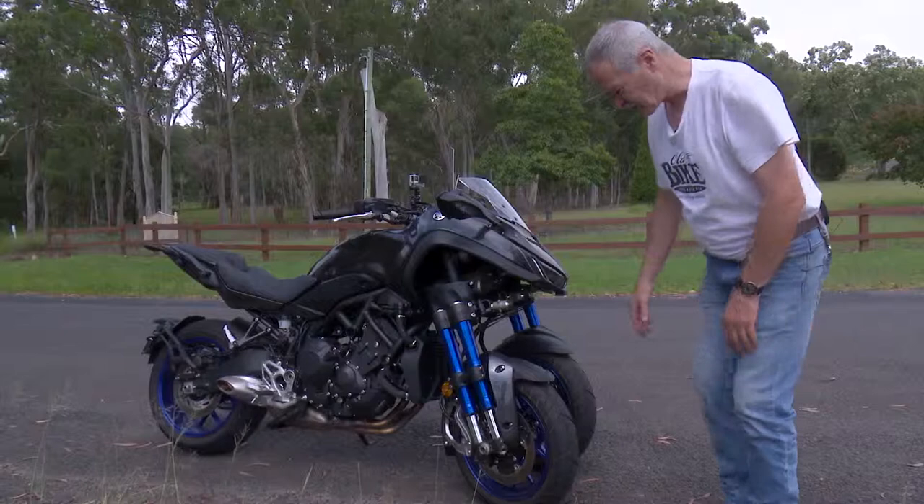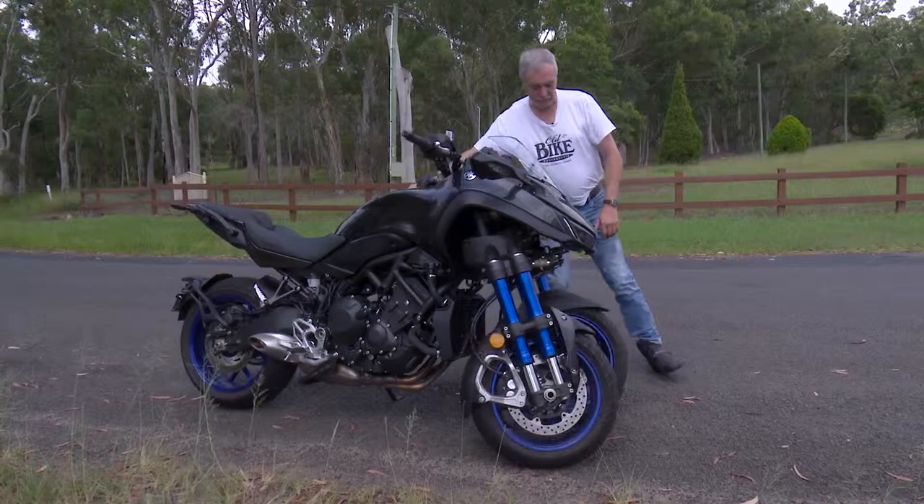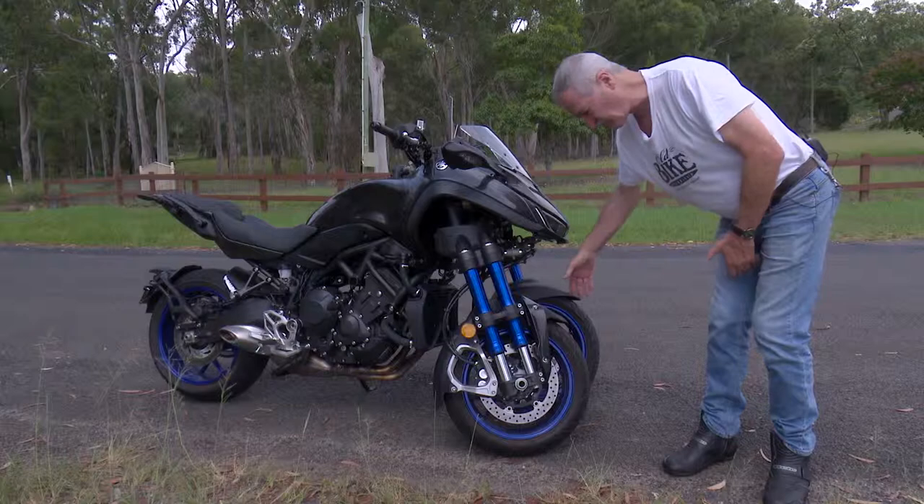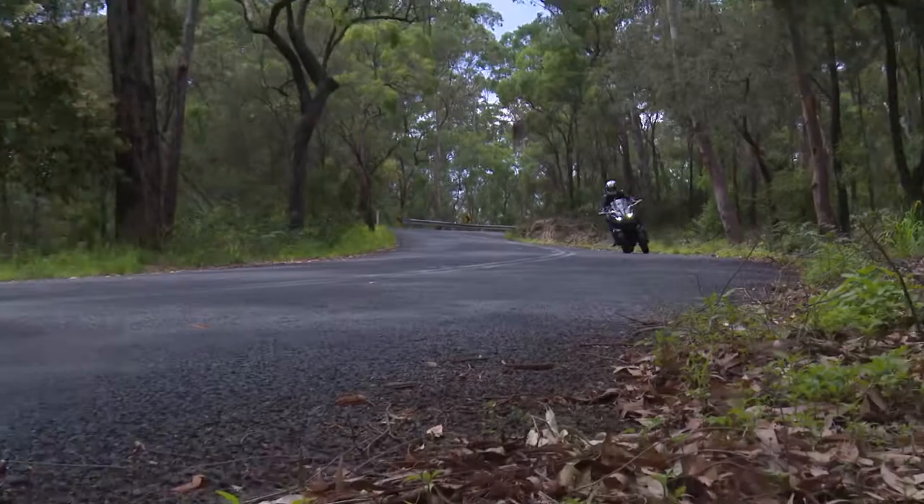It also allows the outside wheel in a turn to follow a different arc to the inside one. It's called the Ackermann Principle, and it's used in virtually all cars. It means that one wheel is not scrubbing while the other is pivoting — they actually have different arcs.